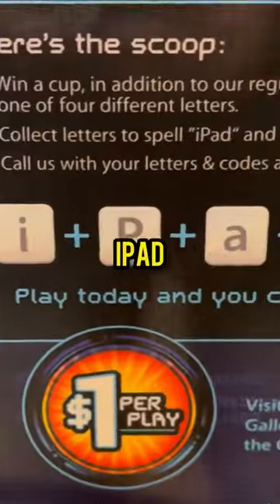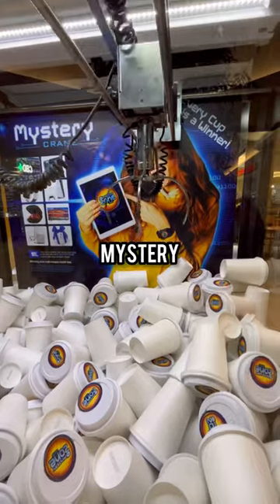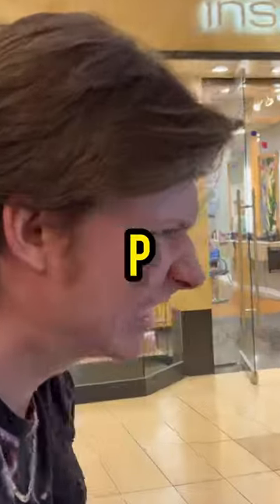Day 78, trying to win an iPad from the Mystery Cup Claw Machine. We need to collect all four letters that are hidden inside of the Mystery Cups, and so far we have the D, the P, and the I.